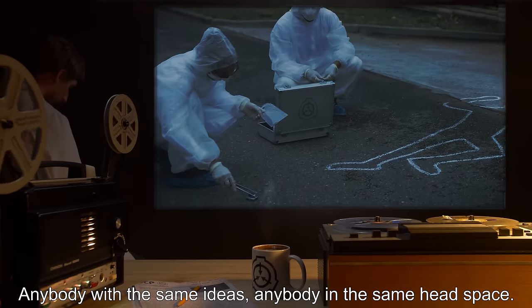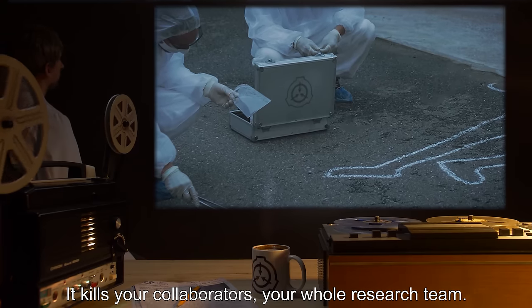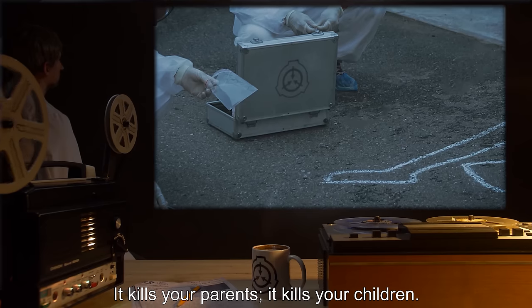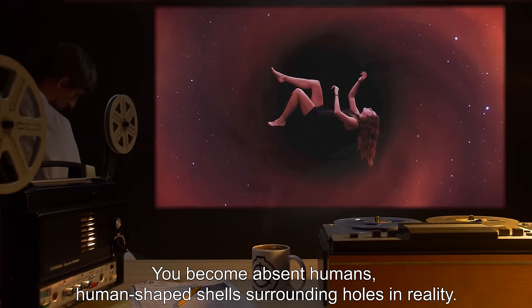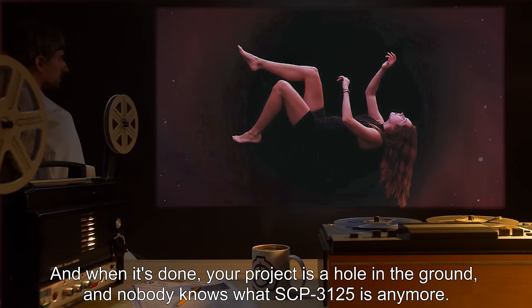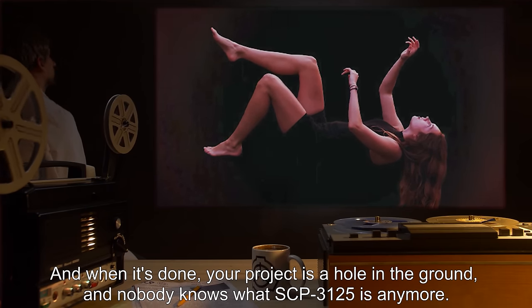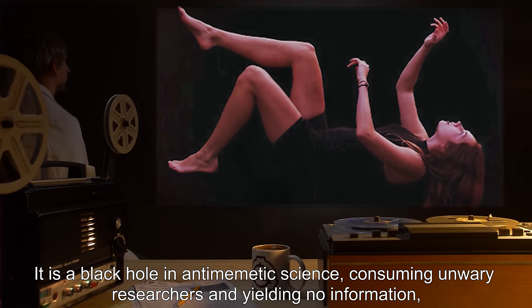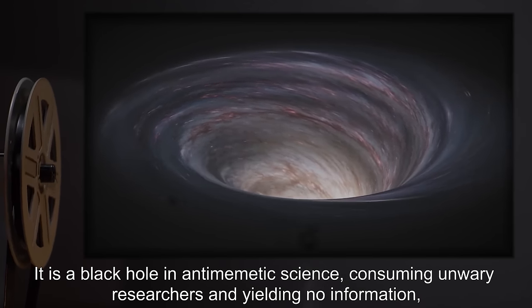"It kills you. And it kills anybody who thinks like you. Physical distance doesn't matter — it's about mental proximity. Anybody with the same ideas. Anybody in the same headspace. It kills your collaborators. Your whole research team. It kills your parents. It kills your children. You become absent humans — human-shaped shells surrounding holes in reality. And when it's done, your project is a hole in the ground, and nobody knows what SCP-3125 is anymore. It is a black hole in anti-memetic science, consuming unwary researchers and yielding no information. Only detectable through indirect observation."